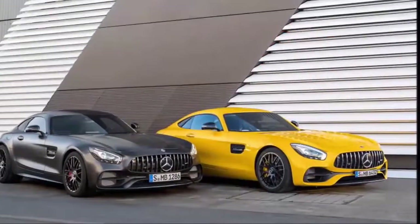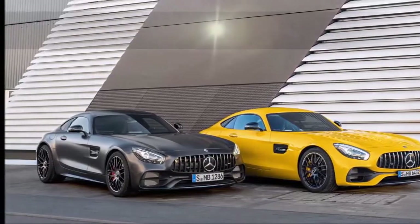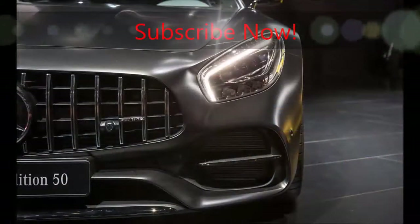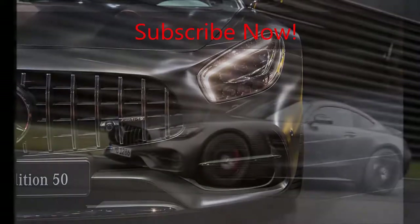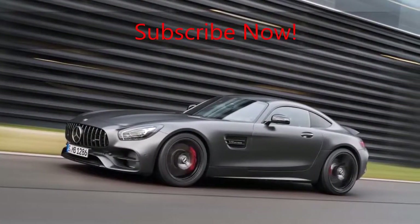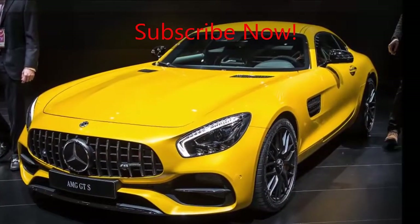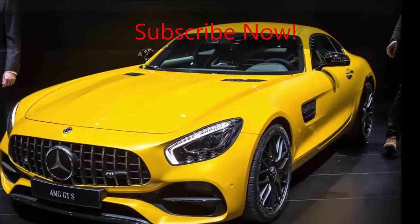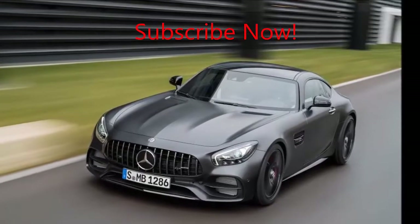2018 Mercedes-AMG GTC Coupe debuts. Mercedes-AMG unveils a GTC Coupe alongside the facelifted GT and GTS. The fruitful partnership between Mercedes-Benz and AMG started 50 years ago this year, and to celebrate the occasion they have developed a new model — the 2018 Mercedes-AMG GTC Coupe — which made its debut at the 2017 Detroit Auto Show alongside the revised 2018 GT.